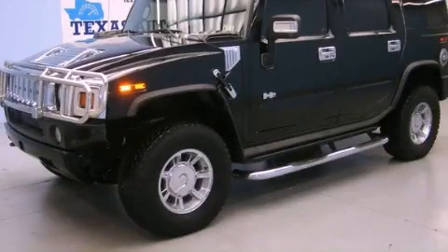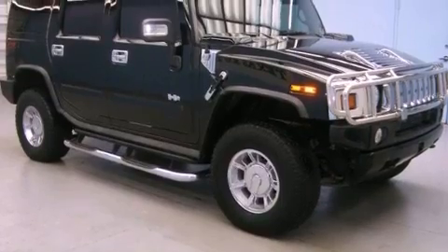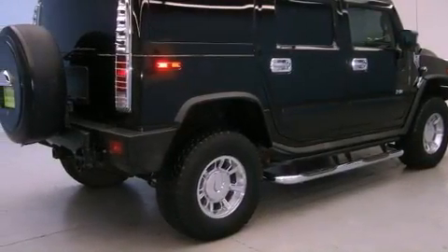This is a 2006 Hummer H2, a vehicle with safety, comfort, and space. It features an eight-cylinder engine, an automatic transmission, and four-wheel drive.